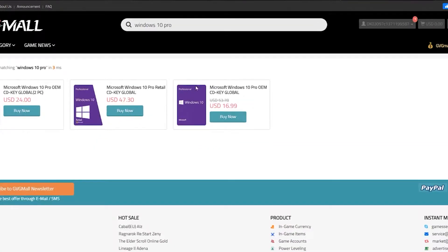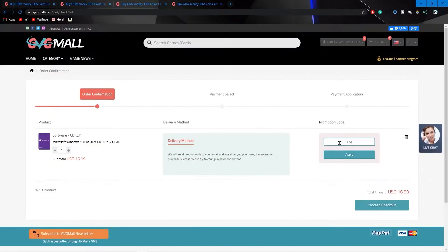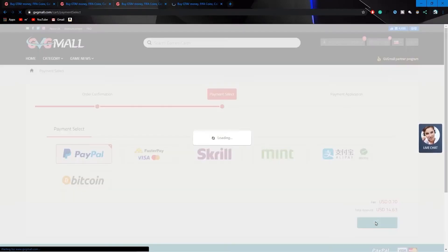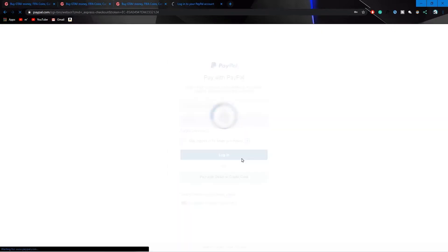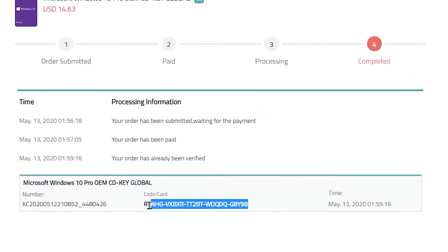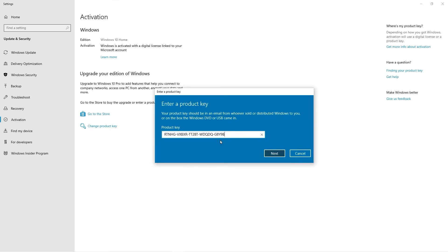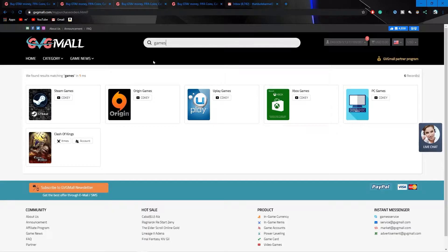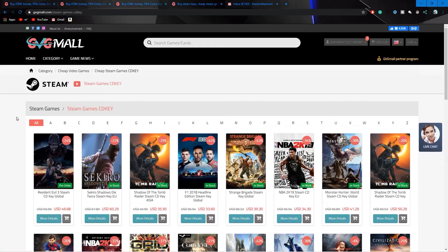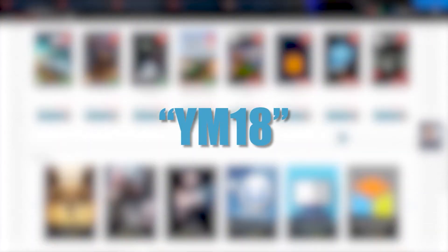GVGMall.com is a great website that offers loads of different keys. They have some of the cheapest Windows 10 Pro keys around — about $16. Use code YM18 at checkout and you'll receive 18% off, bringing the total to under $14 before fees and taxes. Checkout via PayPal so you know it's secure. They also have Steam, Origin, and UPlay CD keys, plus PSN and Xbox cards. Check the link in the description and use code YM18 at checkout.